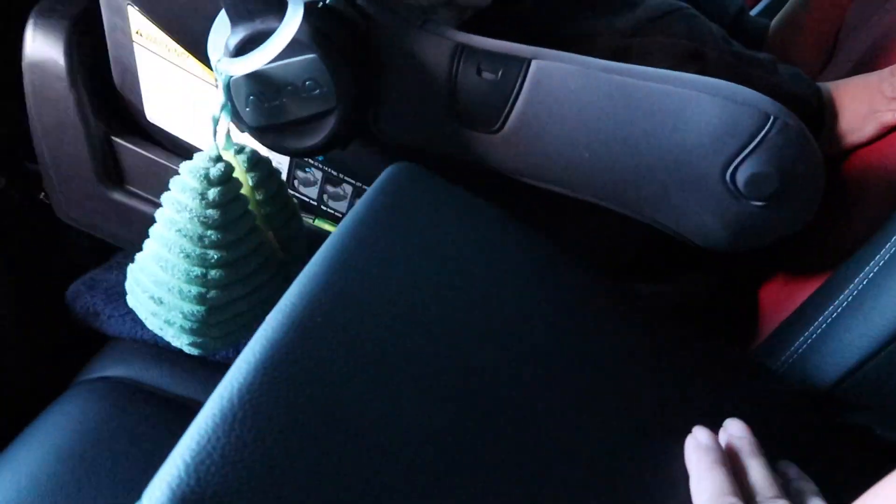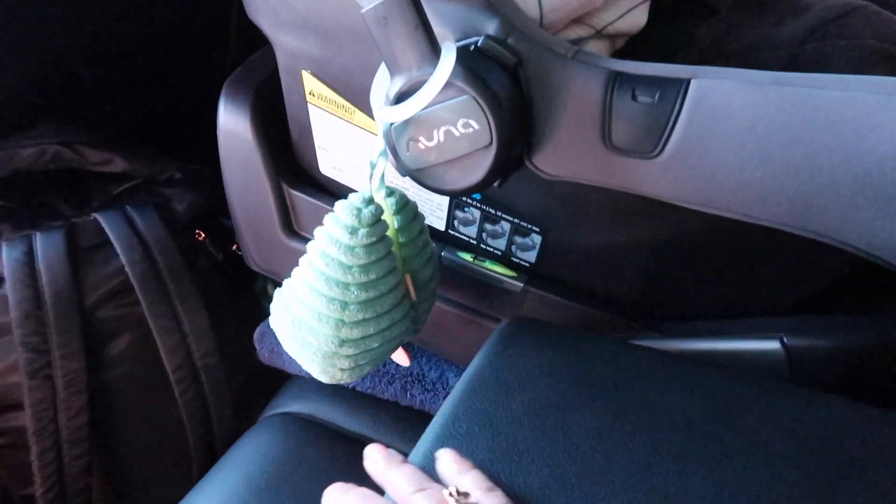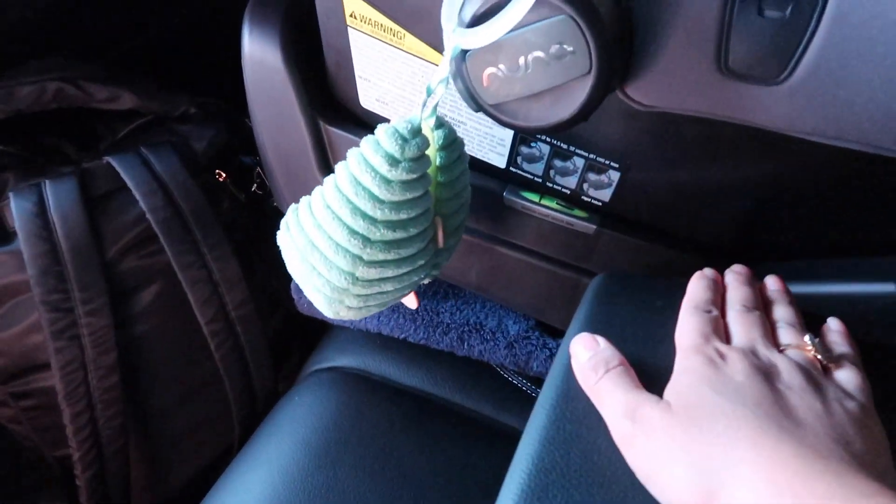We tinted all the windows because Texas is very hot and it's just better. On weekends my husband drives and I like to sit in the back with the baby — I've gotten so attached! There's AC back here and a cup holder for the person sitting in the back. You can take the cup holder out too.